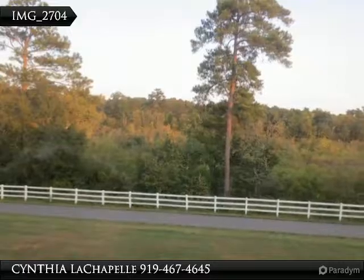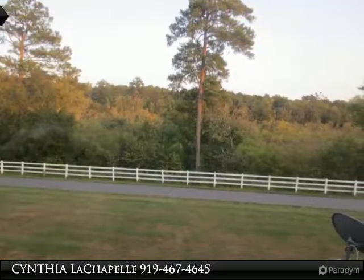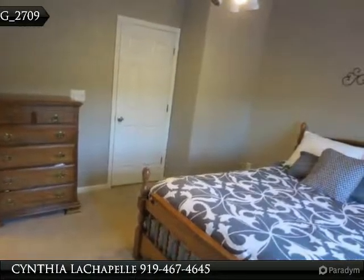You won't find anything this nice in Raleigh at this price. This even has a garage, pool, and recreation facilities, and golf course privileges are covered in the low HOA dues.